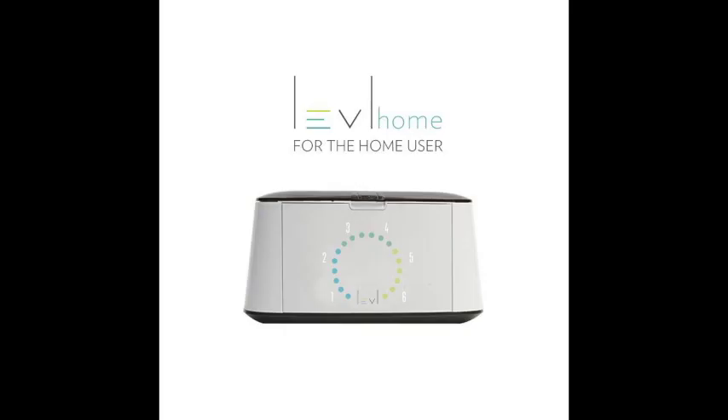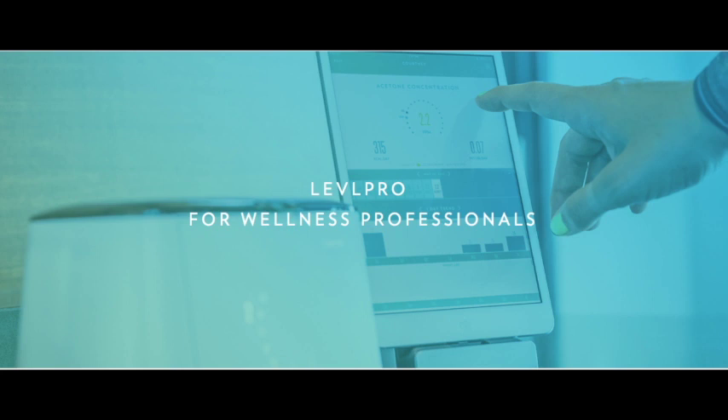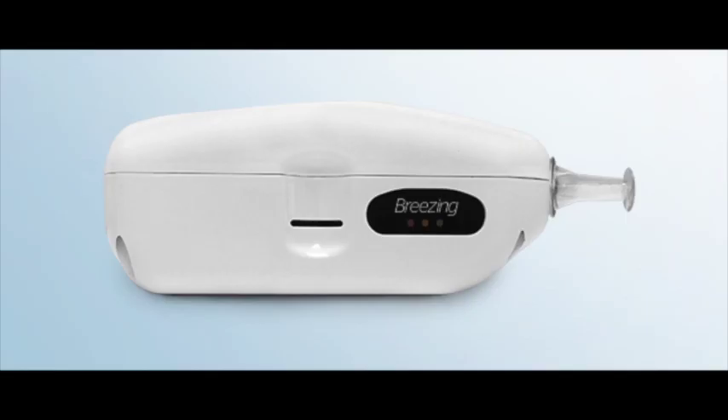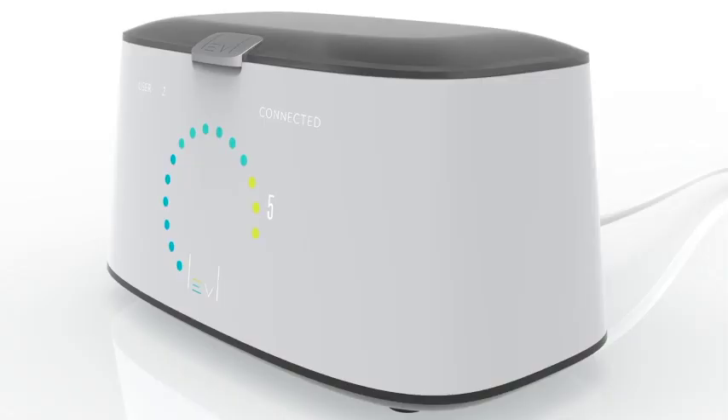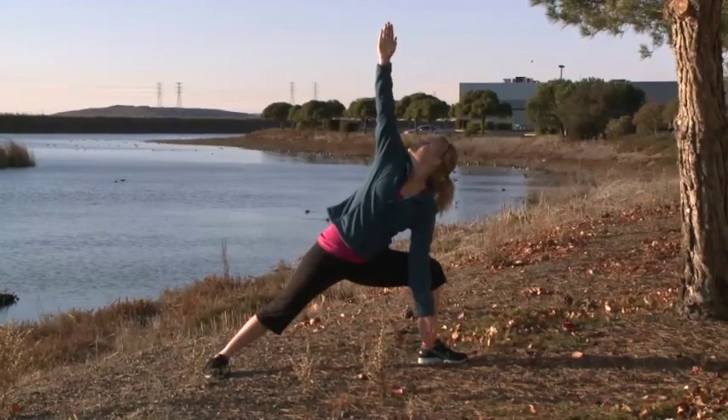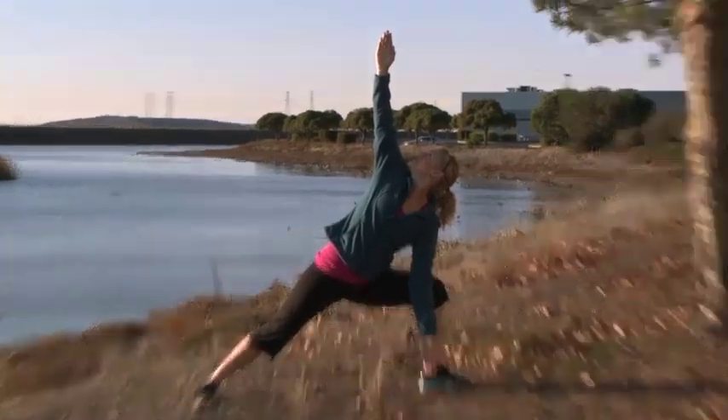One device is for at-home use and another called Level Pro is for wellness professionals. Level may be a good option for you if you are interested in a ketogenic diet. Each of these devices offers you more insight about your weight management plan by giving you meaningful data about what is or is not working, so you can make adjustments to your diet and exercise routine without having to wait weeks before you see results.